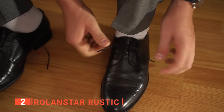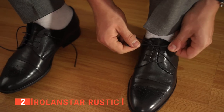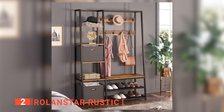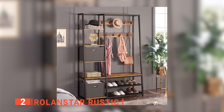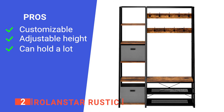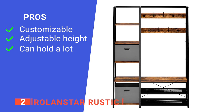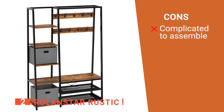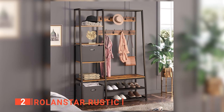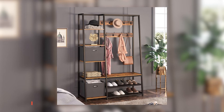The bench is incredibly useful for sitting down to put on your shoes or helping kids who still need extra help getting their shoes on or tied. A mounting kit for extra support is included in the box when attaching it to the wall. Its pros are: it has customizable shelves, feet that can adjust the height, and the coat rack can hold 110 pounds. However, some users found it took a bit of time to assemble. The Roland Star Rustic is especially good for people looking for shelf space as well as a place to hang their coats.